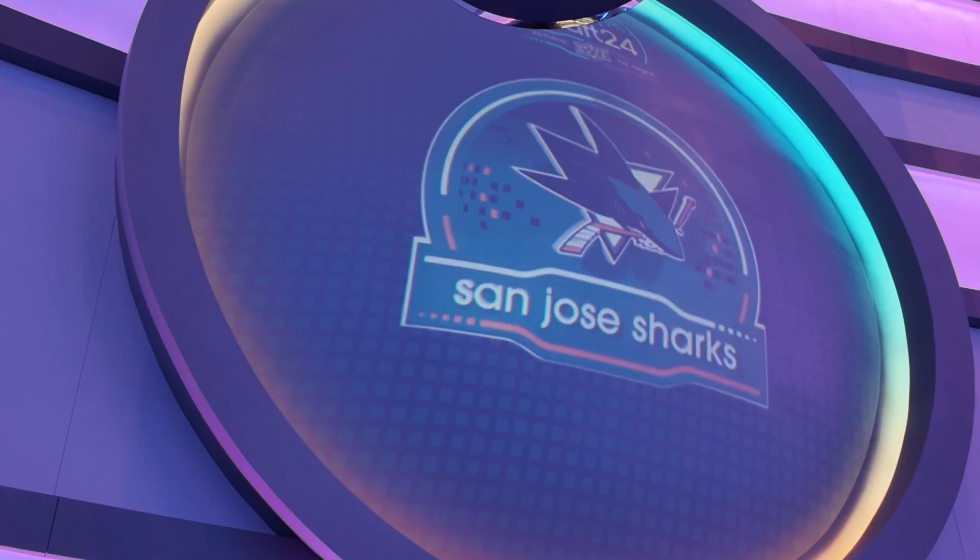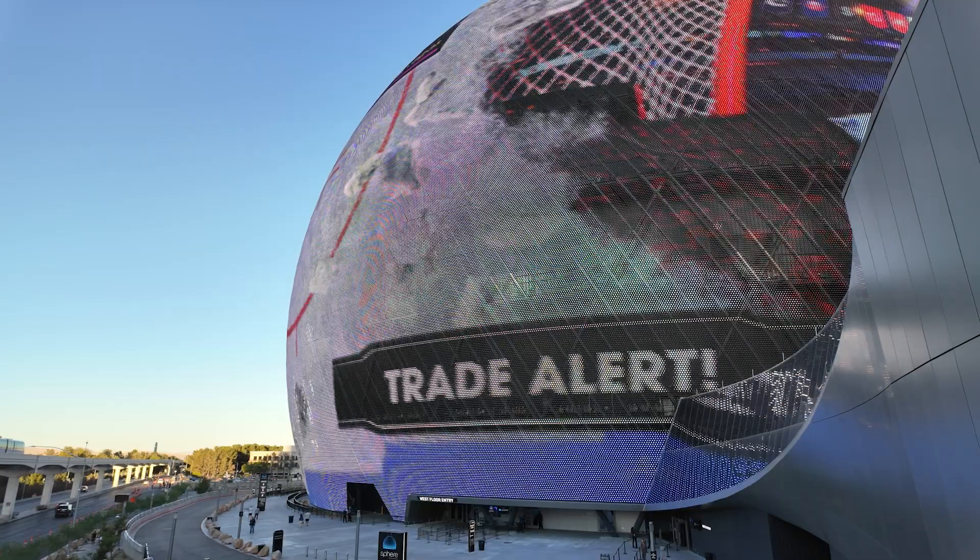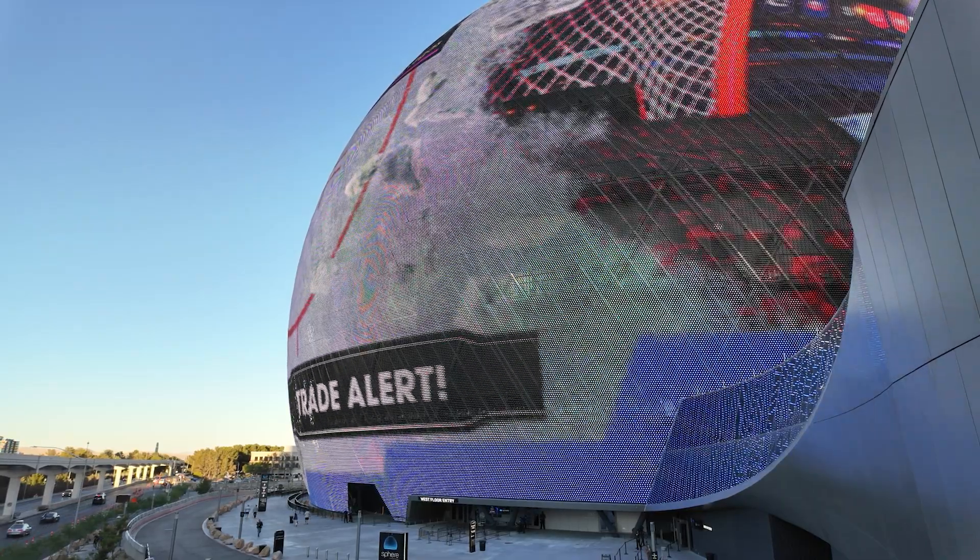In addition to being the first ever event broadcast live on TV from Sphere, the draft was the first event that used the Exosphere to display live footage of what was happening inside the venue.